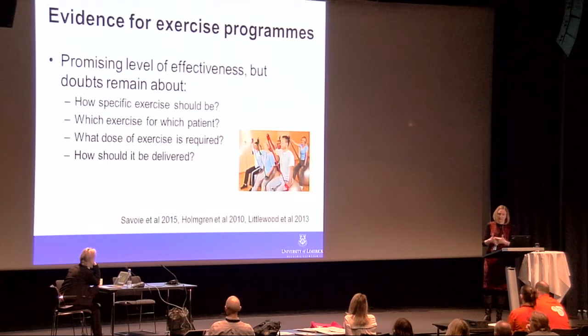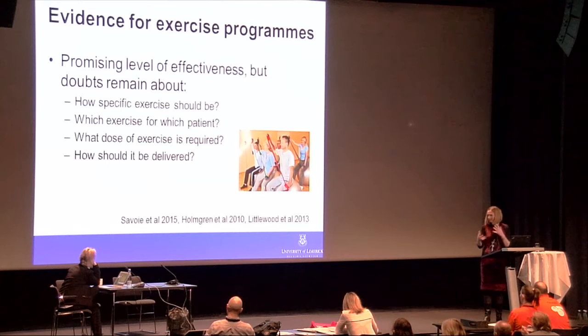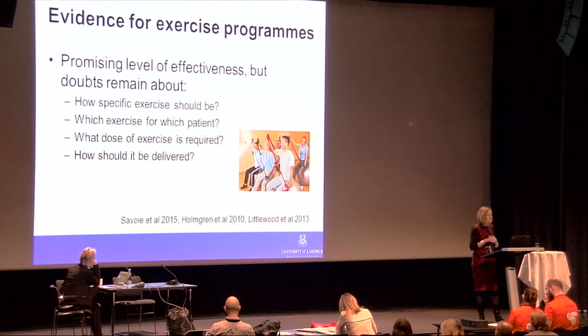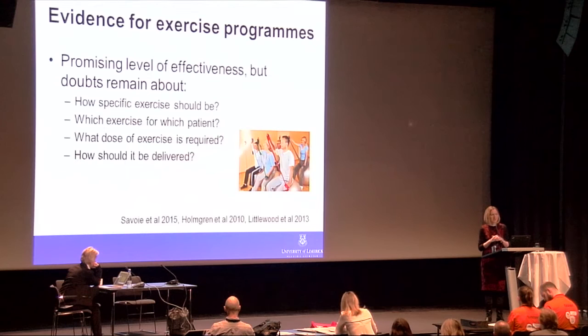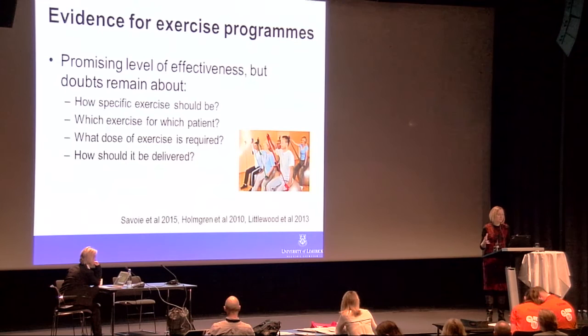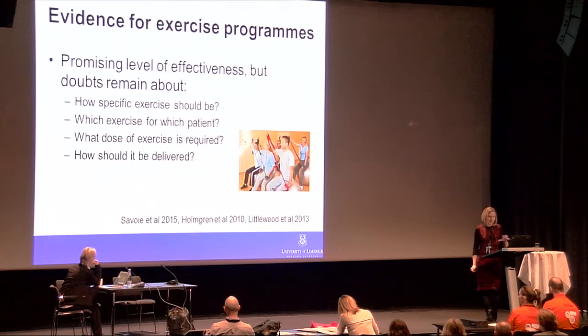If surgery doesn't confer superior benefit, what do we have in terms of exercise programs? There is certainly a promising level of effectiveness, but many doubts remain. We don't know how specific exercise should be, which exercise for which patient, what dose might be required, or how exercise should be delivered. A recent systematic review on group versus individual exercise found no strong evidence base for delivering physiotherapy individually over group-based delivery, suggesting how we deliver exercise may matter as much as the content of the program.